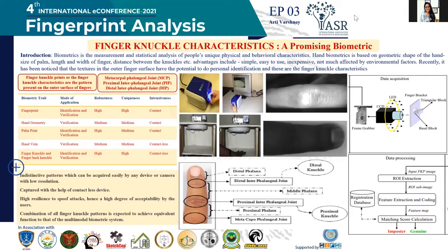There are advantages when taking finger knuckle prints: there are distinctive patterns, it can be easily acquired by any device even with low resolution, and it can be taken with a contactless device. It is also resistant to spoof attacks and has a high degree of acceptability. When we combine the prints of all finger knuckles together, we can have a very promising individualization feature.